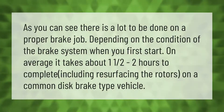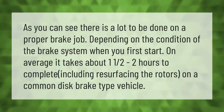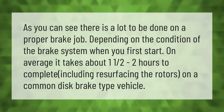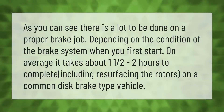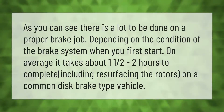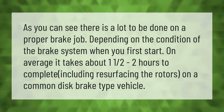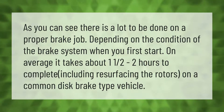As you can see, there is a lot to be done on a proper brake job, depending on the condition of the brake system when you first start. On average, it takes about one and a half to two hours to complete, including resurfacing the rotors on a common disc brake type vehicle.